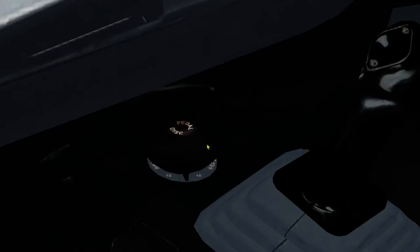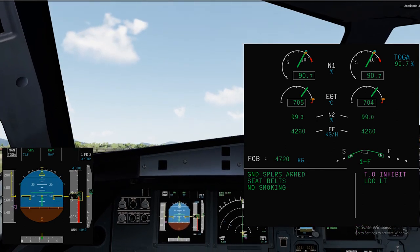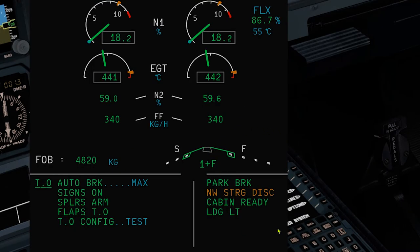When you perform the flight control checks, press the pedals disconnect pushbutton. On takeoff, the BSCU will center the nose wheel on lift-off. An amber nose wheel steering indication is shown on the Wheel SD page if the nose wheel steering fails. You will get a nose wheel steering disconnect memo if the pins are inserted, and it will change to amber when one engine is running.